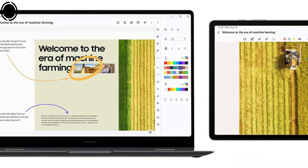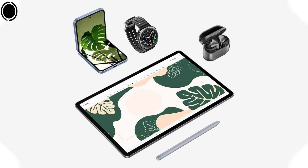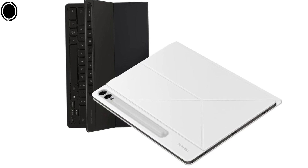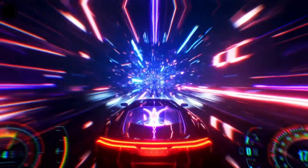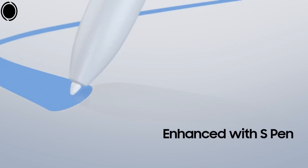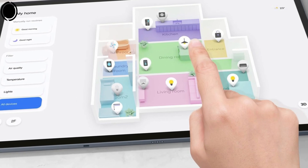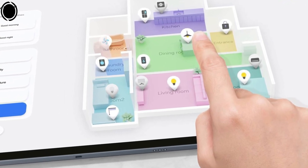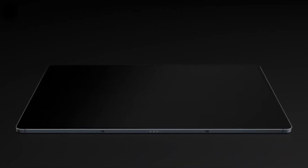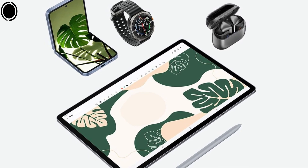Samsung's One UI, based on Android 14, offers a user-friendly interface that is optimized for multitasking. The inclusion of the S Pen boosts productivity, allowing for accurate input for note-taking, sketching, and other creative endeavors. Features such as Samsung DeX enable users to convert the tablet into a desktop-like environment when connected to a monitor and keyboard. Competitively priced, the Galaxy Tab S10 Plus presents a well-rounded package that includes the tablet, S Pen, and a magnetic case. While the tablet's size may influence portability, it compensates with its extensive features and capabilities.